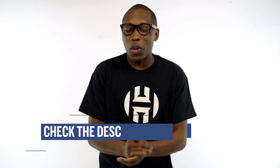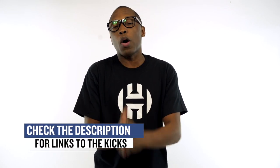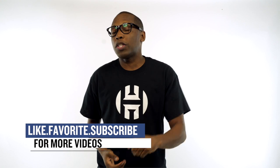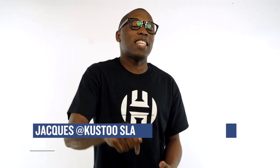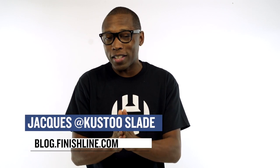Again, happy holidays and enjoy this extended weekend. Be sure to check below for all the links to the shoes I talked about today, and hit that like button and share this news. I'm your host Jack Slade — this is The Heat Check, presented by Finish Line. As always, I appreciate you. I'll see you soon. Peace.